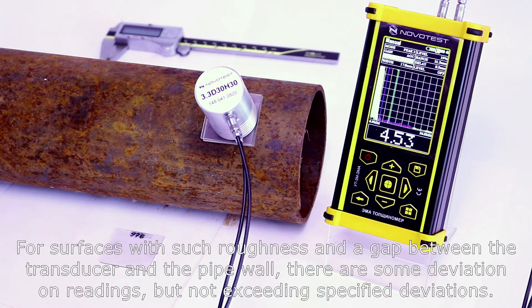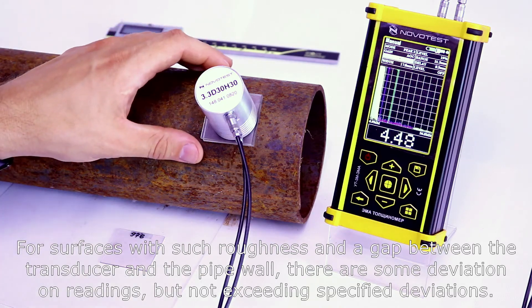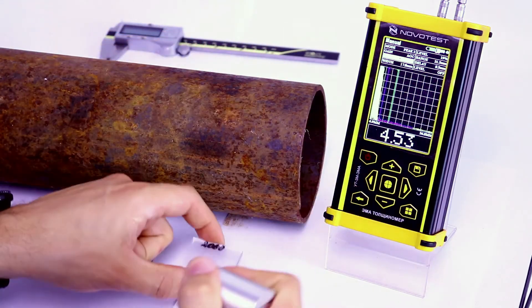For surfaces with such roughness and a gap between the transducer and the pipe wall, there are some deviations on readings, but not exceeding specified deviations.